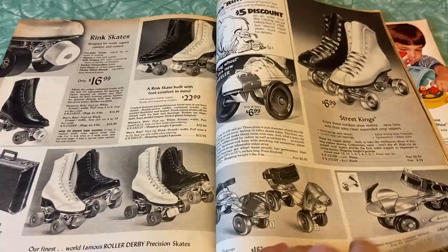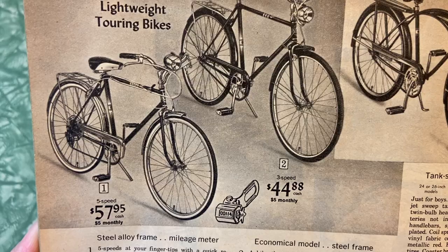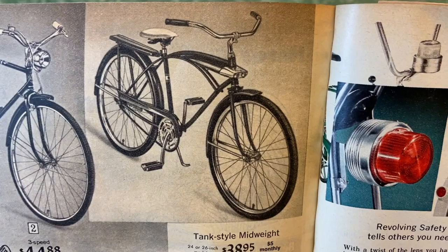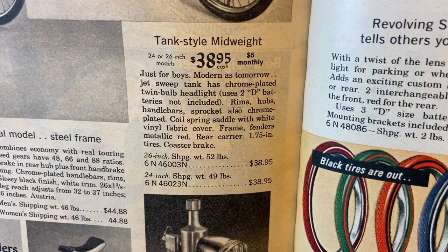Oh bicycles! Let's see what we got here — what kind of bicycles did they sell at Sears in 1968? Lightweight touring bikes, five speed $57.95, three speed $44.88. Tank style mid-weight — that looks more like a beach cruiser today. This looks really really cool, look at the headlight on it. Just for boys — oh gee thanks. Modern is tomorrow. Jet sweep tank has a chrome plated twin bulb headlight, uses two D batteries not included — so that's a battery operated headlight on that bike. That is so neat.